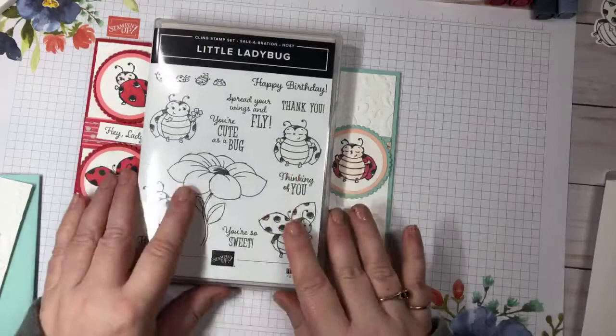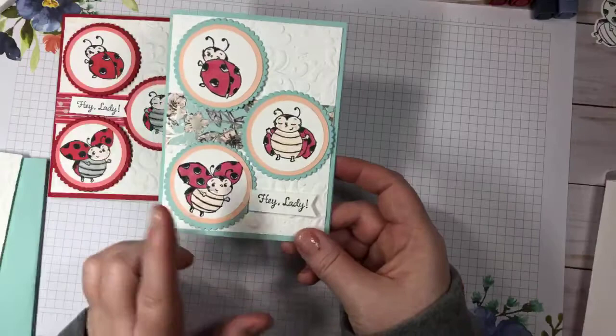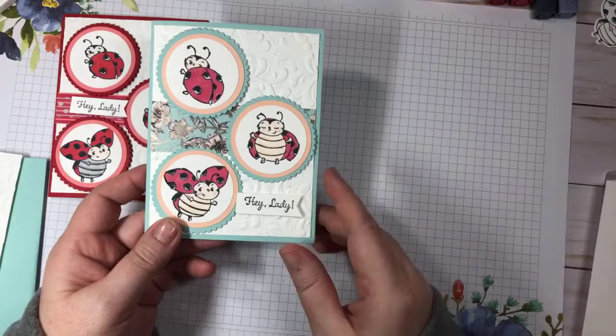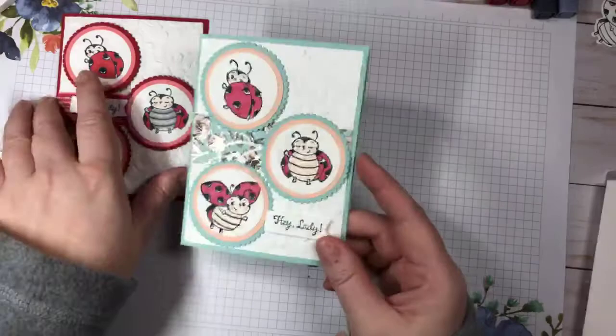So the little ladybug - we're going to make this card today. This one would be perfect for a Valentine's Day card, but I've done it as a congratulations card: 'Hey lady, congratulations, spread your wings and fly.' This would be perfect for a new job, graduating from college or university - basically starting out on a new path in your life.